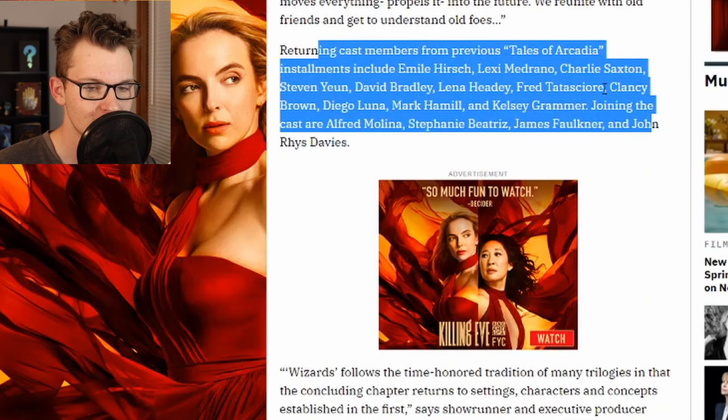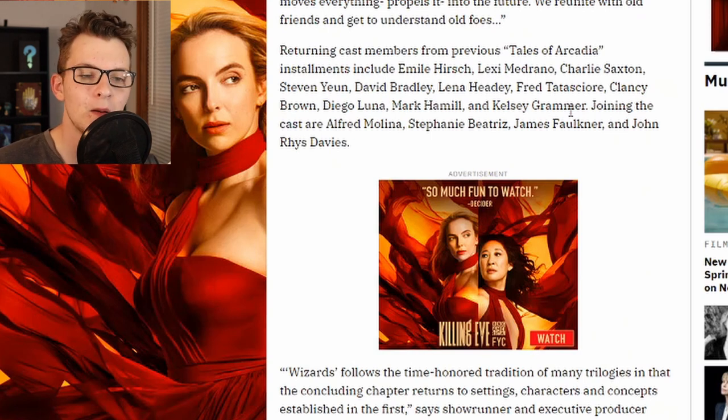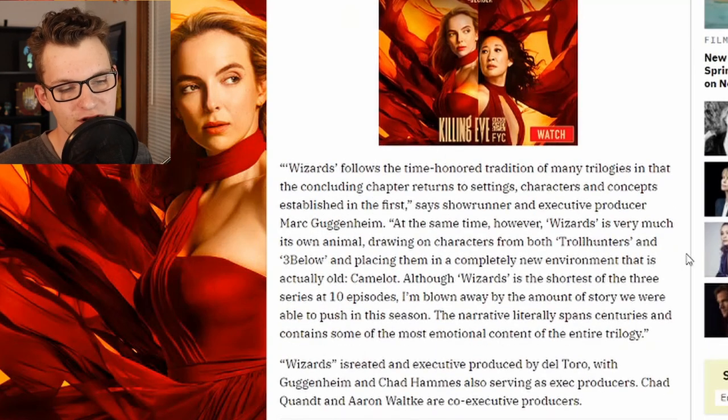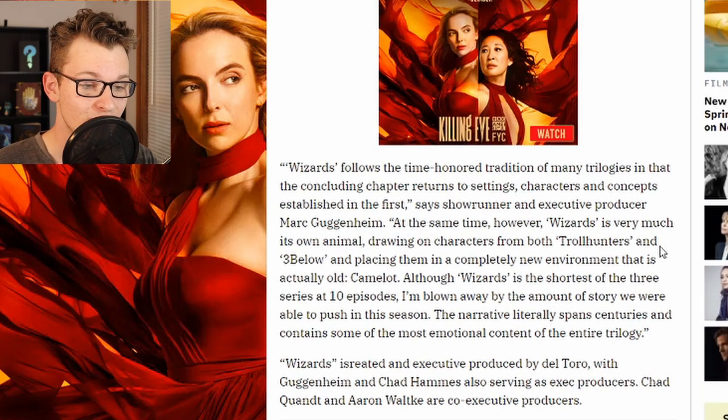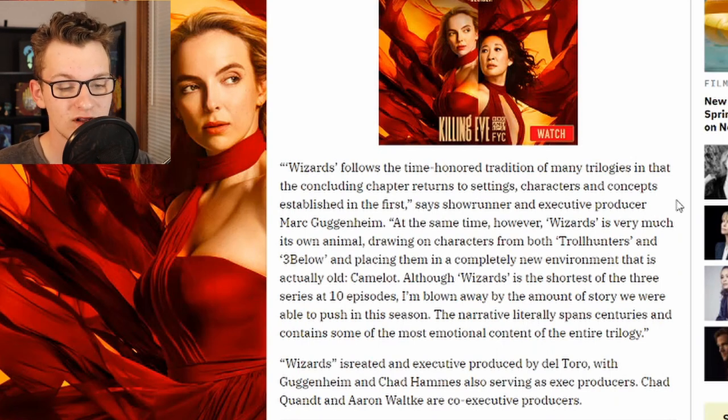Looking at the returning cast members — ARG is not in any of the images, but the voice actor is in the cast, so ARG is coming back. "Wizards follows the time-honored tradition of many trilogies in that the concluding chapter returns to settings, characters, and concepts established in the first," says showrunner and executive producer Mark Guggenheim. "Wizards is very much its own animal, drawing on characters from both Trollhunters and Three Below and placing them in a completely new environment that is actually old — Camelot." Although Wizards is the shortest of the three series at 10 episodes, Guggenheim says he's blown away by the amount of story they were able to fit in — the narrative literally spans centuries and contains some of the most emotional content of the entire trilogy.